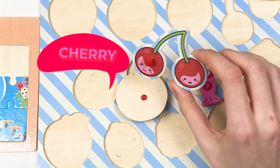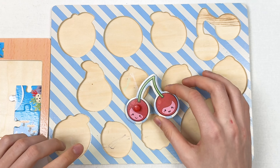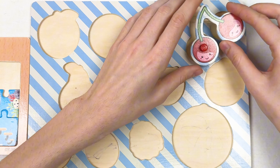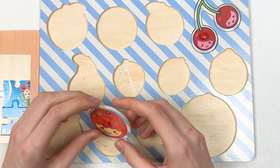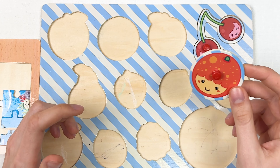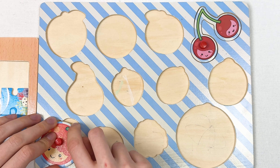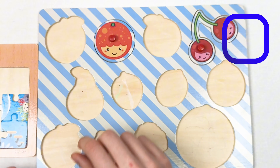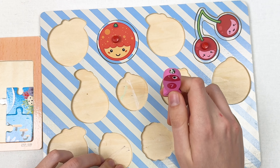Let's move on to our fruit board. Here we have cherries — let's think together where we can place them. We have two of them, let's place them here. Next we have an orange. The orange doesn't have a leaf, so let's place it like this. Great, we found our two fruits!